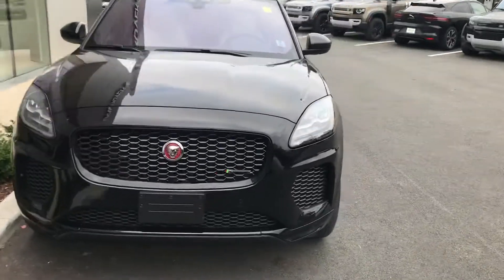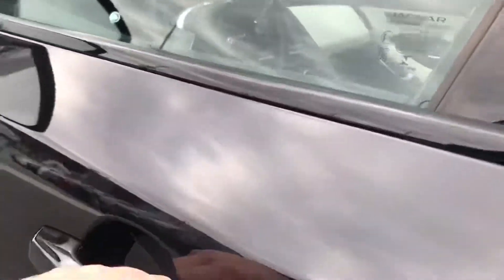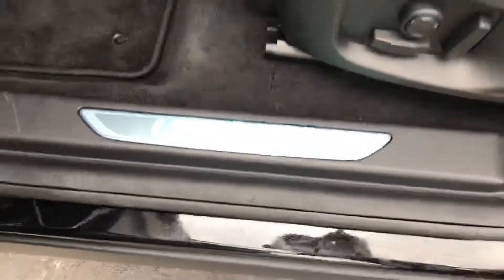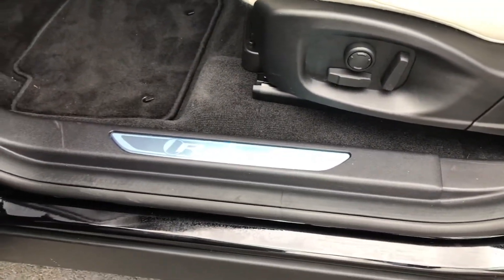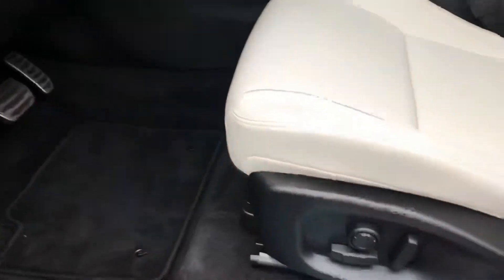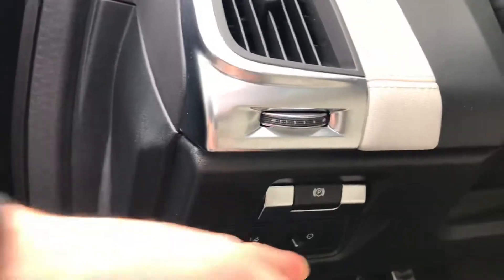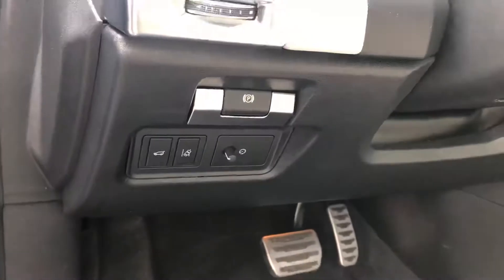We'll take a look at some of the interior features. This is the R-Dynamic, so you've got the R-Dynamic badging on your chrome finishes there. We've got power windows, mirrors, door locks, and memory seating for up to three drivers, as well as a power seat. We have our power emergency brake, our lane departure warning system, and our trunk release there as well.